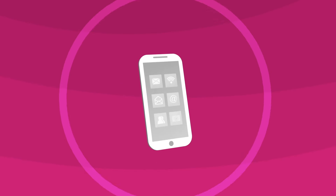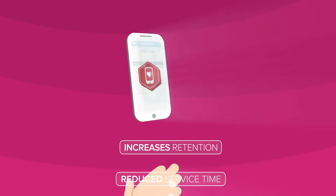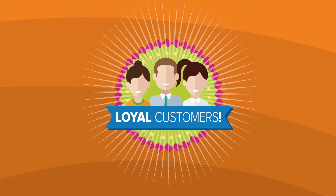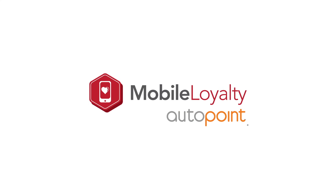Mobile Loyalty is a powerful program that increases retention, reduces time between service, and increases garage share by communicating directly to your mobile app on their smartphone. It rewards your customers with savings and it rewards you with more loyal customers. The time to get on board with the loyalty program is now. Why wait for your loyal customers to join your competitors' loyalty programs? Start your loyalty program today.